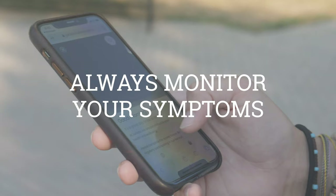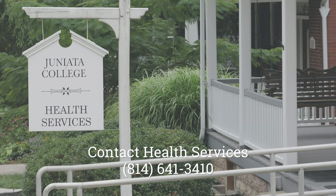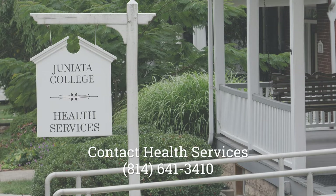Lastly, here are a few extra things to keep in mind. Always monitor your symptoms. Fill out your personal survey each and every morning. The three main symptoms to watch for are fever, cough, and shortness of breath. If you're experiencing symptoms, please make sure to stay in your room and contact health services.